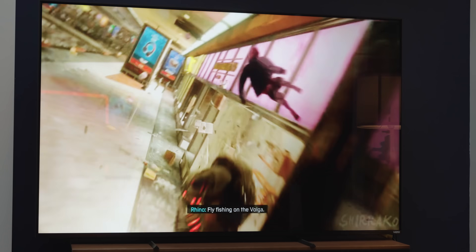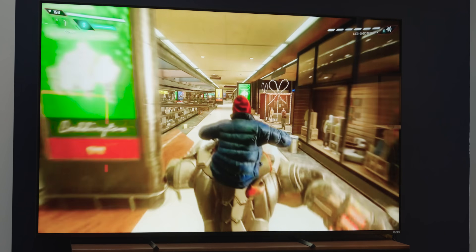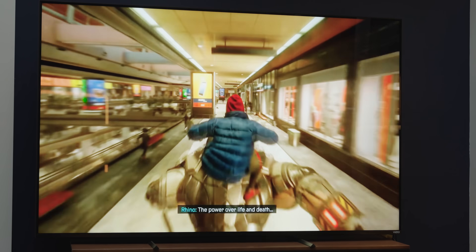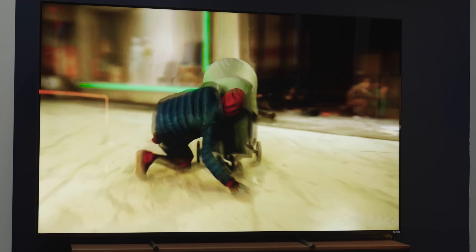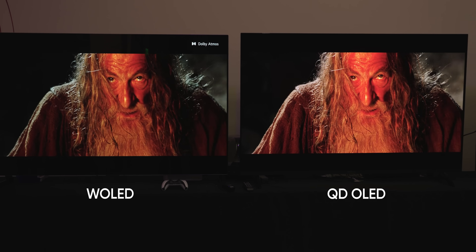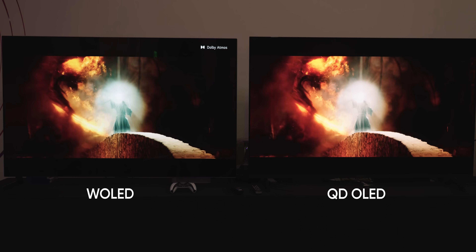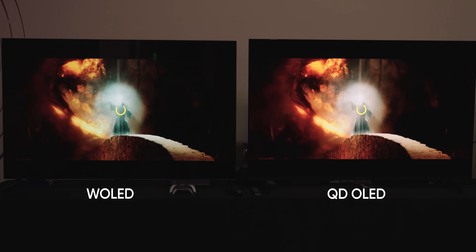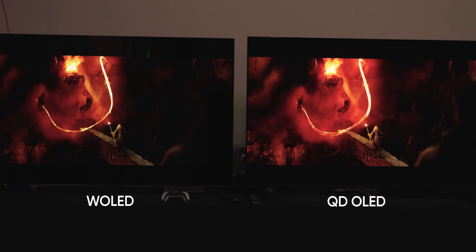Then there's the green. During this mall chase, look at these signs — instead of looking like paper posters, they pop like backlit advertisements should, making them feel like a vibrant, purposeful setting. On the LG they're just kind of a generic asset. Unfortunately we had pretty bad internet in the demo room, so we couldn't use our Shield as much as we wanted. But if what we've seen is anything to go on, I really want to see the Shire on one of these.